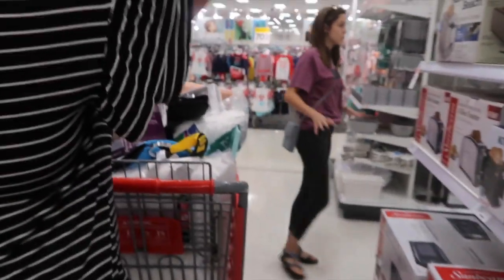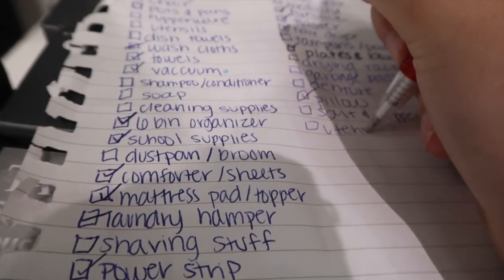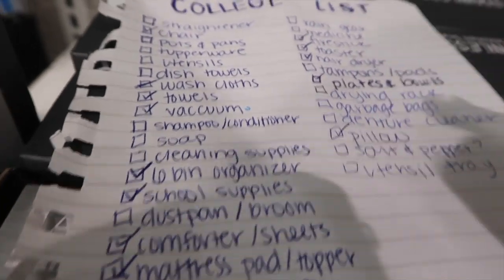I'm also doing a haul to show you guys everything I got, so don't worry if I don't show you everything right now. I need to do that — kind of stressful. I'm adding a utensil tray. If you're wondering what the denture cleaner is for, that's for my retainer — not dentures. Now Christian gets to shop for toys!